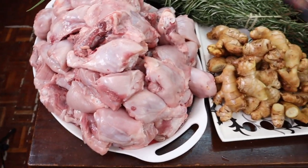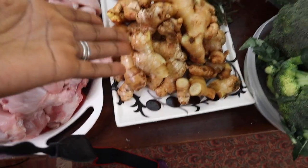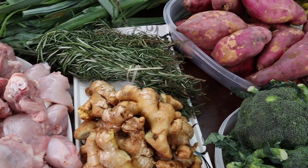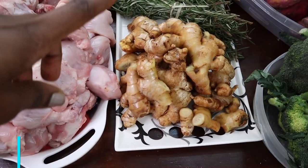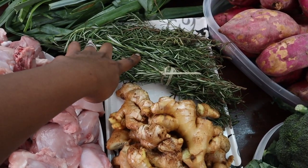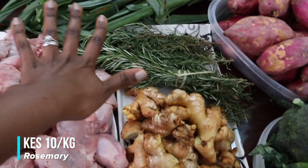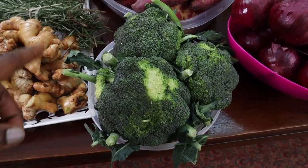Here we have ginger — it's been washed — bought at 100 shillings per kilo today, which is very fair; usually it goes for 130. I also bought rosemary — they sell a bunch like this for 10 shillings and I bought two bunches, which we rarely ever finish. And here I have broccoli, going for 100 shillings per kilo.